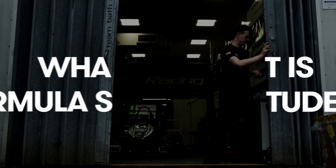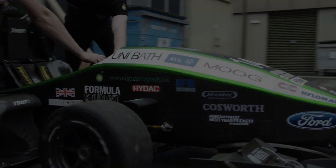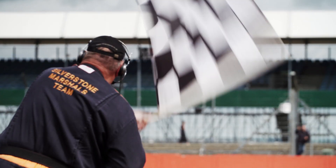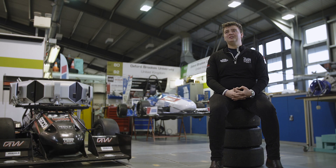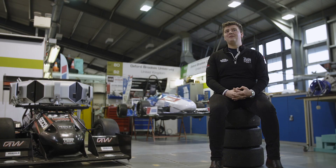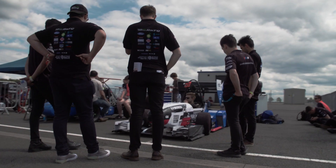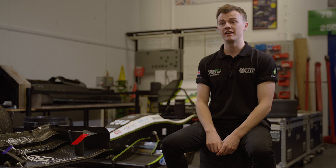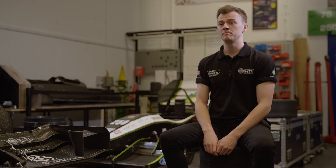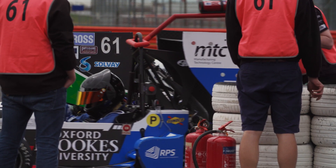Formula Student is an international design and business competition where university teams from around the country build a car and compete against each other. We're working towards a Silverstone competition. In terms of UK rivals, Oxford Brookes has always been a big one for us. They've been a very strong competitor for a number of years now. They had an excellent year last year and an amazing result at UK, which we're very respectful of, but we always want to try and get one over them this year and beat them at UK.